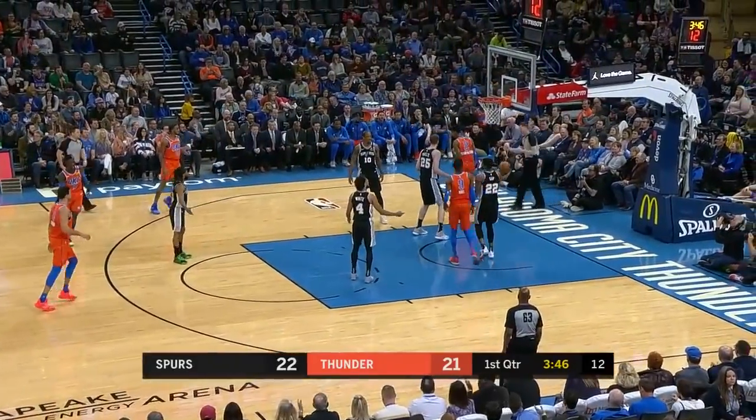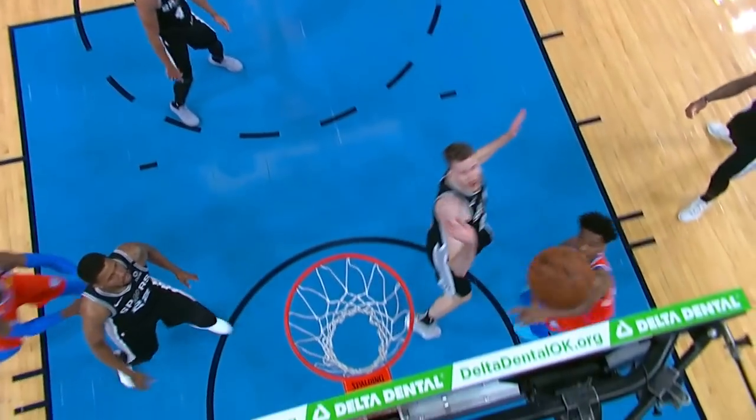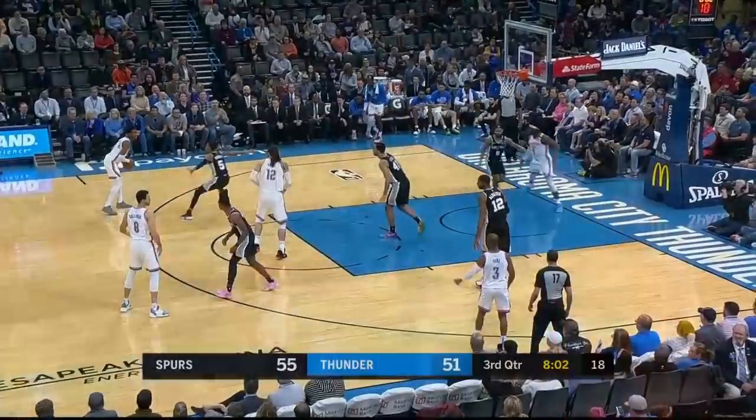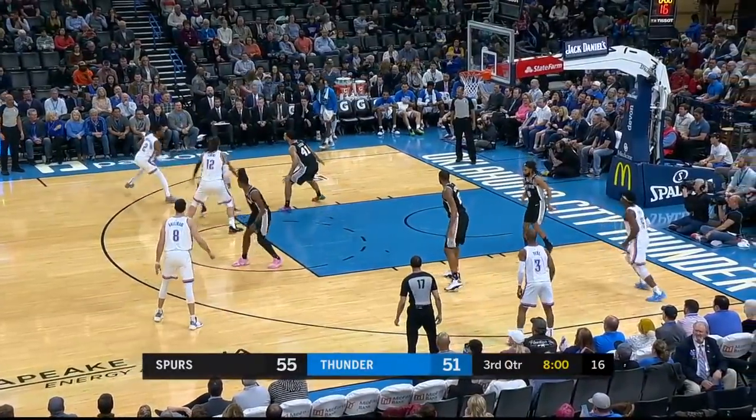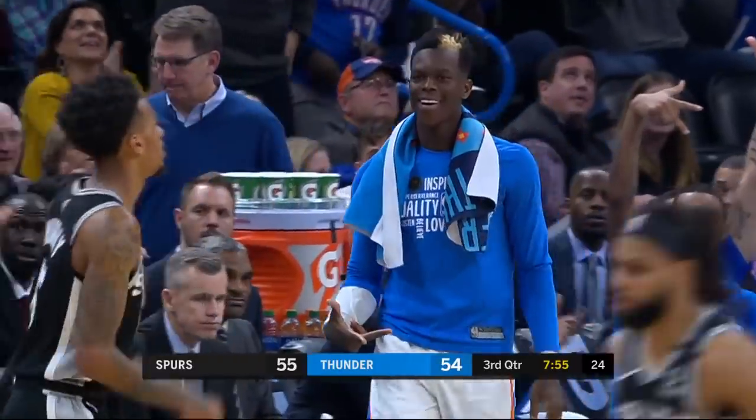SGA hard drive — takes the bump, spins it home, and the foul. He always has the English to get it in off the glass. He did a good job of taking the contact — that's half the battle, now you've got to finish. Since the first quarter, down to four. SGA trying to get it a little closer, and he does — with another three.